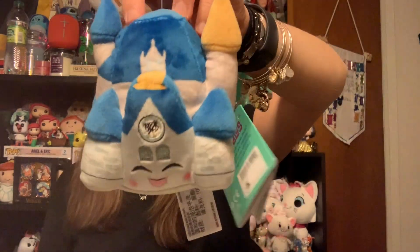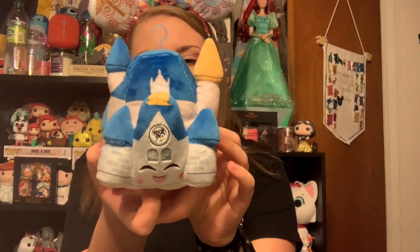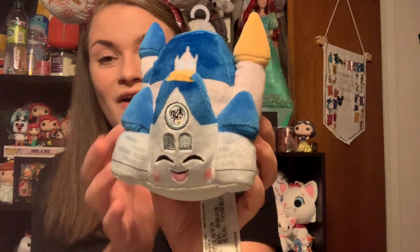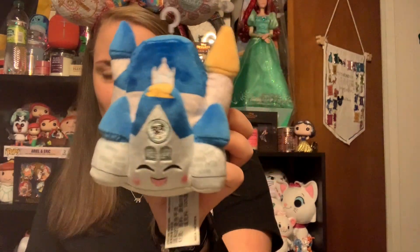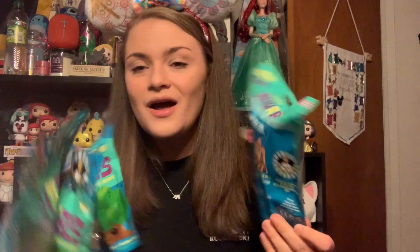The last things I got were some Wishables. I bought the Theme Park Icons Wishable set, including the Cinderella Castle — one of the open edition ones. They also had Sleeping Beauty Castle, but I went with Cinderella Castle since Disney World is my home park. I also got four bags of the Park Icons Wishables, so stay tuned for an unbagging video of those in the future.